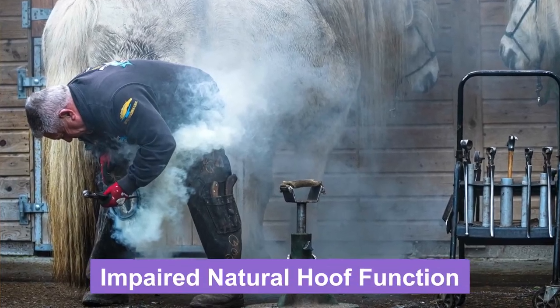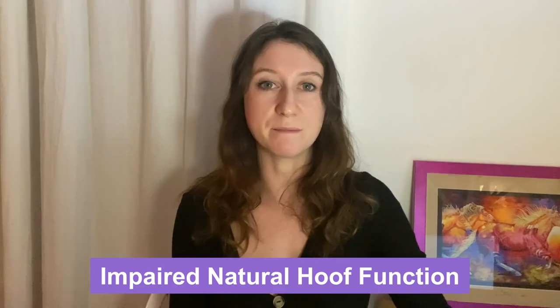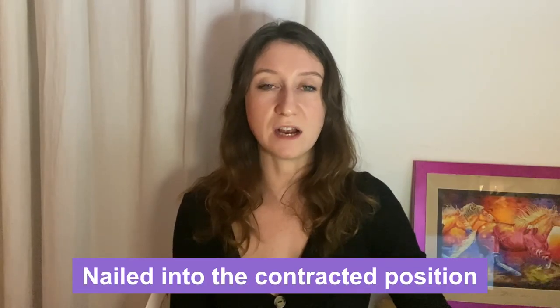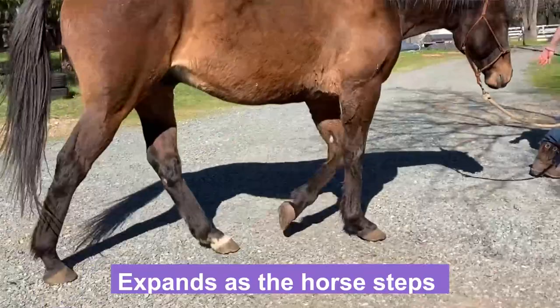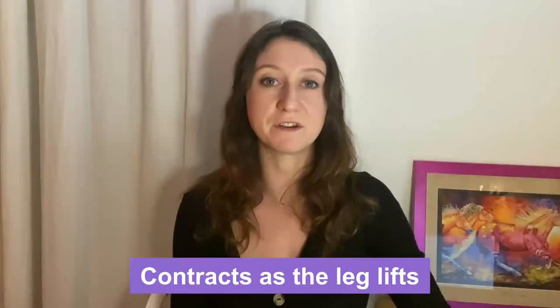The first thing that happens when a horseshoe is nailed on is that the natural hoof function is immediately impaired, because the hoof is now nailed into the contracted position. This is because every time the horse takes a step, the hoof actually expands as the horse steps and contracts as the leg lifts. So when the shoe is nailed on, the leg is lifted and the hoof is literally nailed into the contracted position, so it's no longer able to expand with each step.